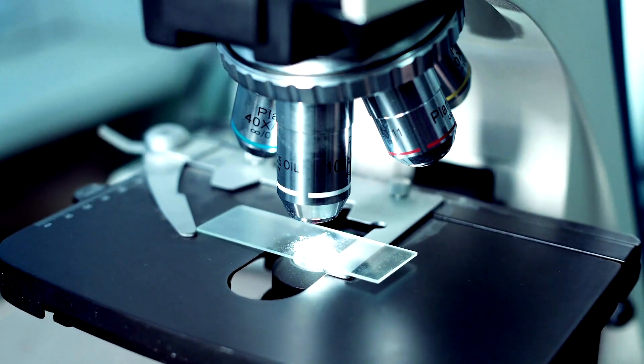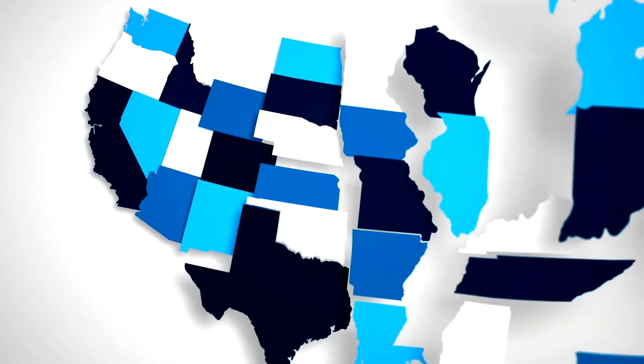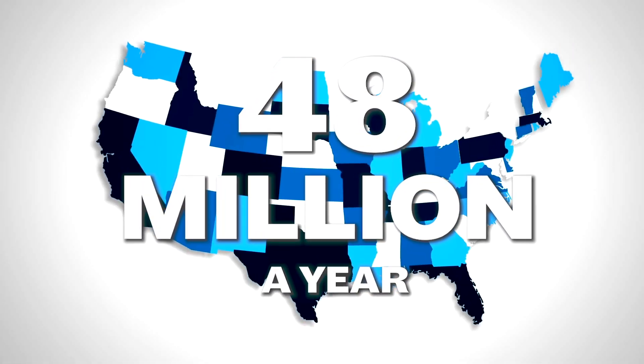According to the Center for Disease Control and Prevention, the burden of foodborne illness in the U.S. affects roughly 48 million people each year. There's a lot of statistics out there about how low quality food or improper processing and storage of food can lead to sickness and injury in people.